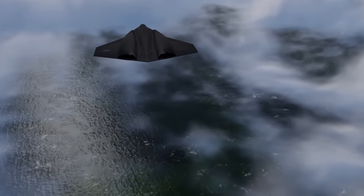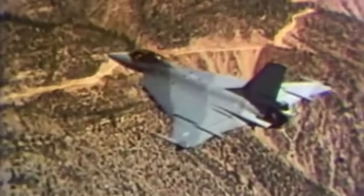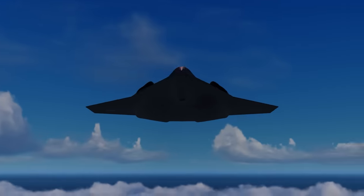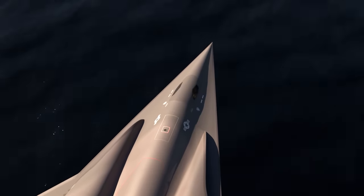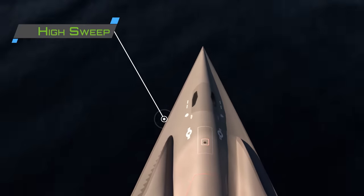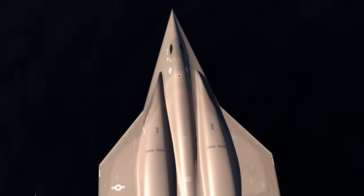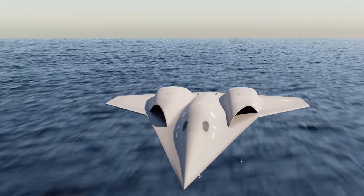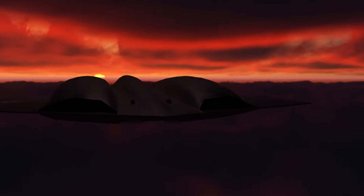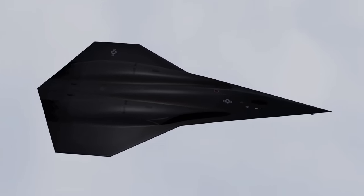The NGAD fighter design will be a true marvel of engineering. The notional concept features a double delta wing, a variant of which has been seen on the F-16 XL and Saab Draken. The double delta wing allows for high top speeds while maintaining excellent handling at both high and low speeds, with a high-sweep inboard panel minimizing drag at supersonic speeds and a low-sweep outboard panel providing maneuverability at subsonic speeds. The NGAD design takes this further with a modified outer delta wing that is chopped rather than terminating in a triangular shape, requiring an even more sophisticated flight control system.